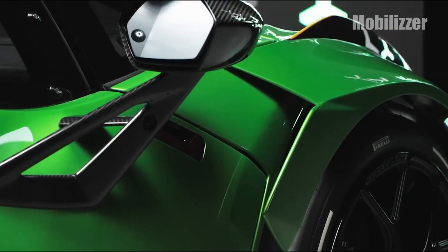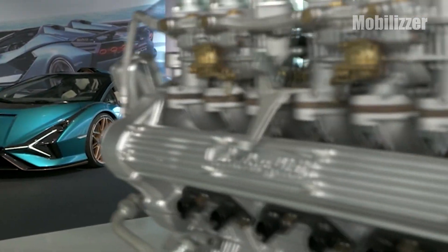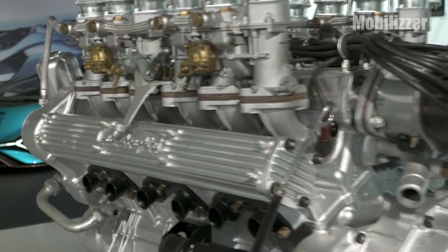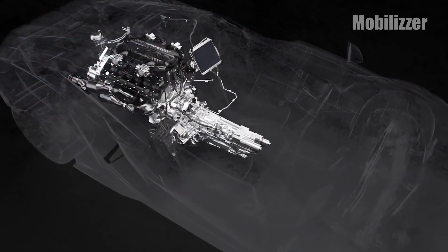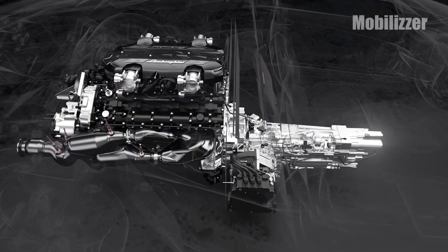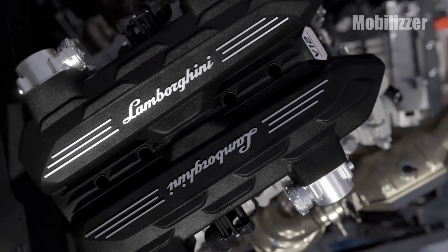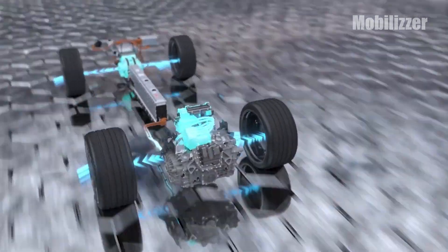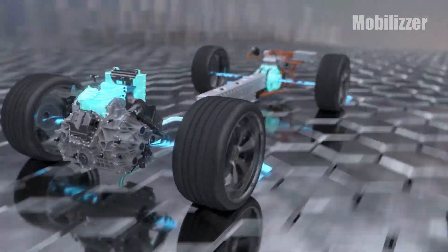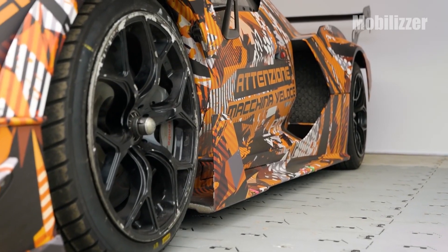Hello friends, how are you? Stay healthy always. To move into a future where emission and efficiency regulations are very strict for all brands, Lamborghini must immediately innovate to keep its V12 engine alive. It has been decided that in the future the Lamborghini engine will apply hybrid technology, so that the characteristics of the Lamborghini V12 engine can stay alive and pass government regulations.